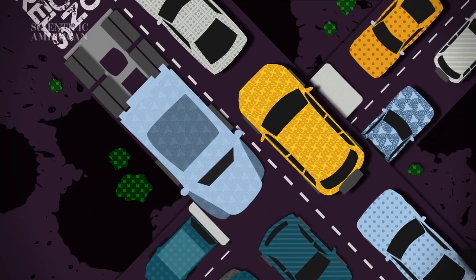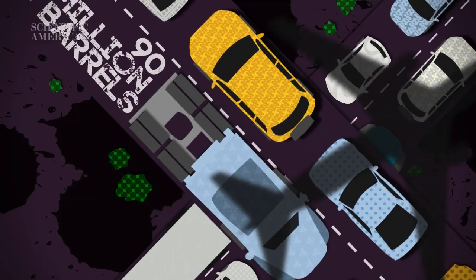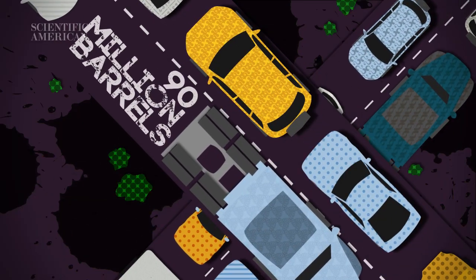Modern civilization is addicted to oil. We burn up or otherwise consume some 90 million barrels of the goop every day. That ends up making a mess. According to the U.S. Environmental Protection Agency, there are an average of 70 spills every day.